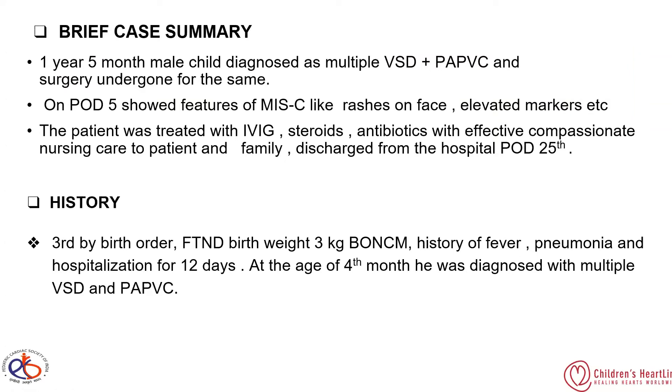The history of the baby: he is a third birth-order child born to a non-consanguineous married couple, with a history of fever, pneumonia, and hospitalization for 12 days. At the age of four months, he was diagnosed with multiple VSD and PAPVC.